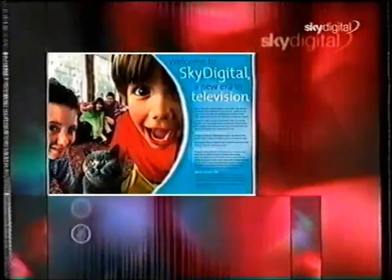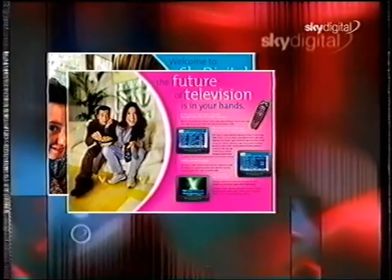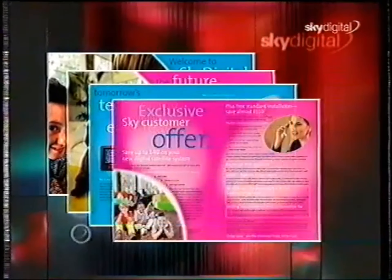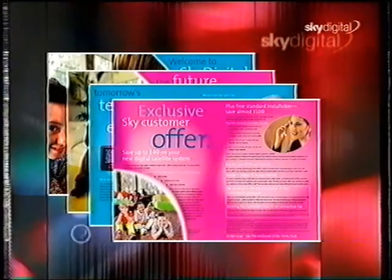To order or to find out more about Sky Digital, call 0870 2424 200 and we'll send you a free, no-obligation information pack. The information pack contains everything you need to know about Sky Digital, plus full details of how you can save up to £40 with the special introductory offer.